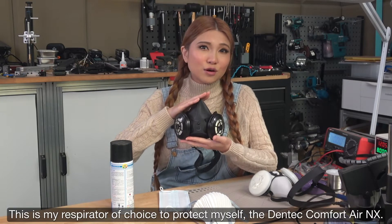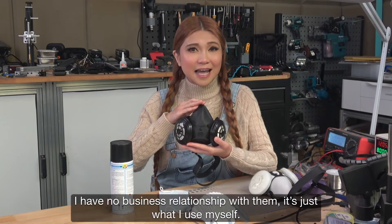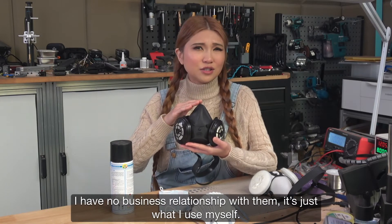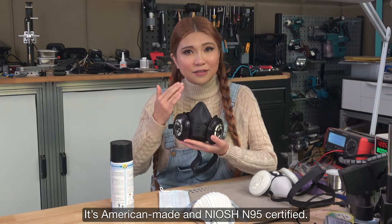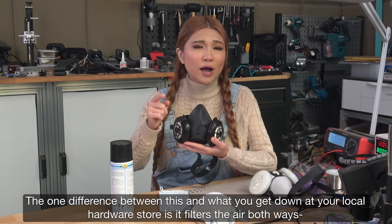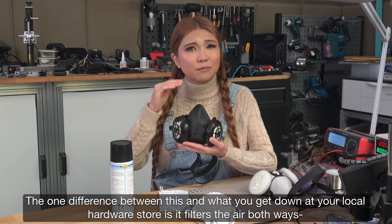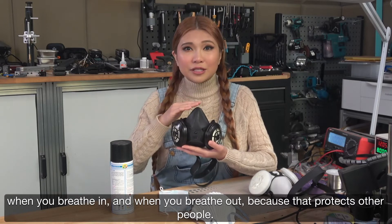This is my respirator of choice to protect myself: the Dentec Comfort Air NX. I have no business relationship with them, it's just what I use myself. It's American-made and NIOSH N95 certified. The one difference between this and what you get down at your local hardware store is it filters the air both ways — when you breathe in and when you breathe out — because that protects other people.